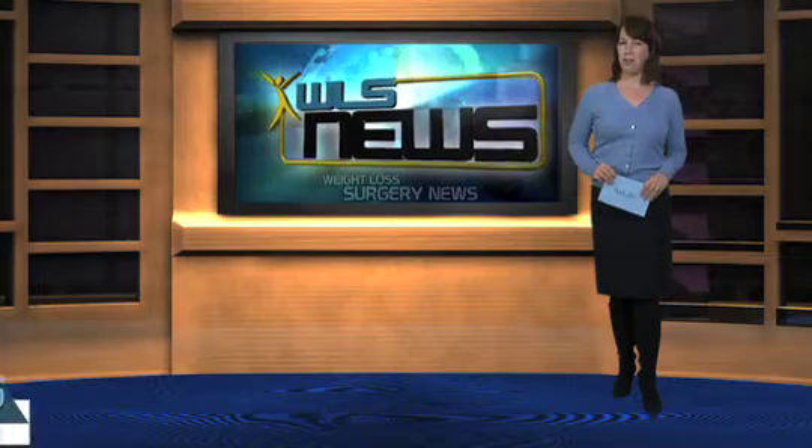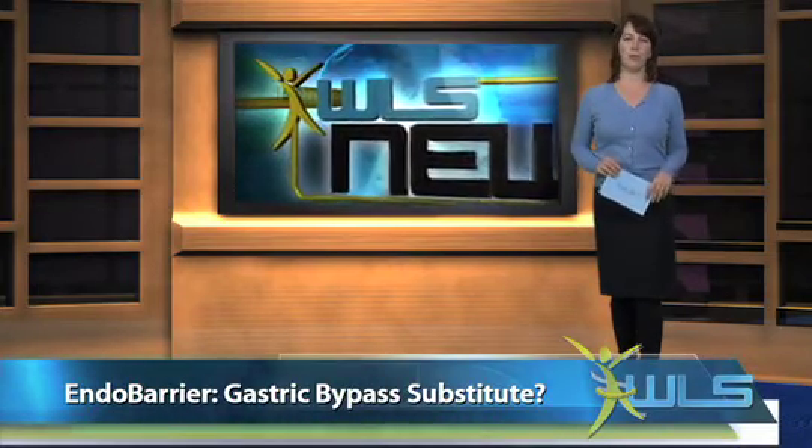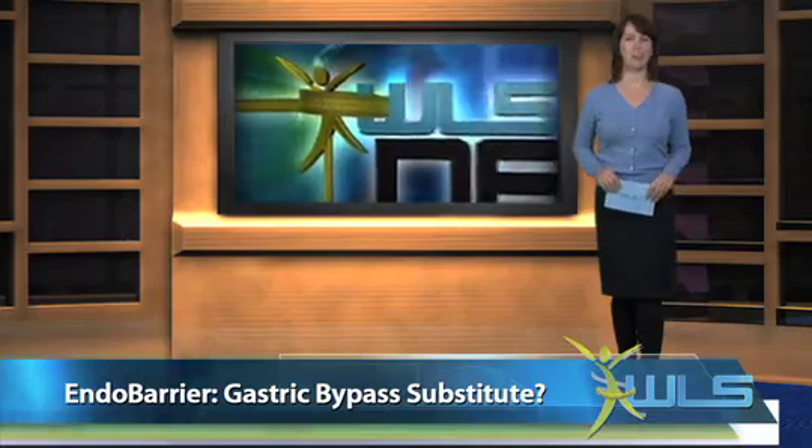A new product called the EndoBarrier, which recently received approval in Europe, promises people who struggle with morbid obesity an alternative to the typical weight loss surgery.